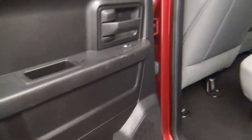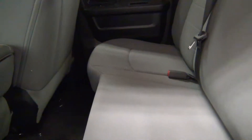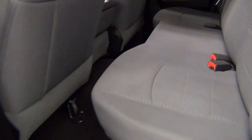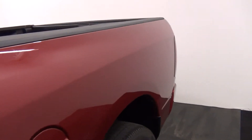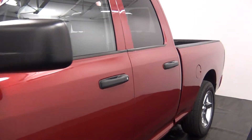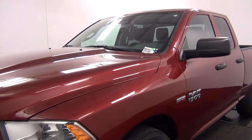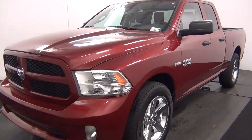Let's take a look at the back. The back seats look good, and that will conclude the walk-around of the 2014 Ram 1500.